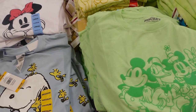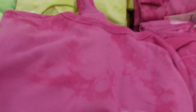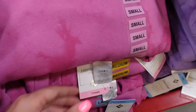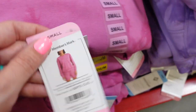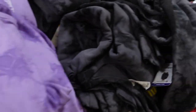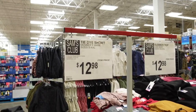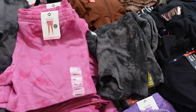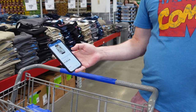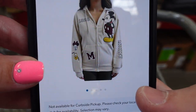They have tie-dye sets for $14.98 in pink, yellow, purple, and black. The matching shorts are $12.98 in green, purple, black, and pink. I love a matching set — that is so cute.